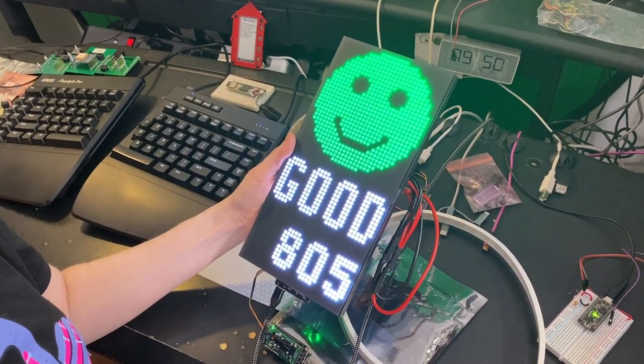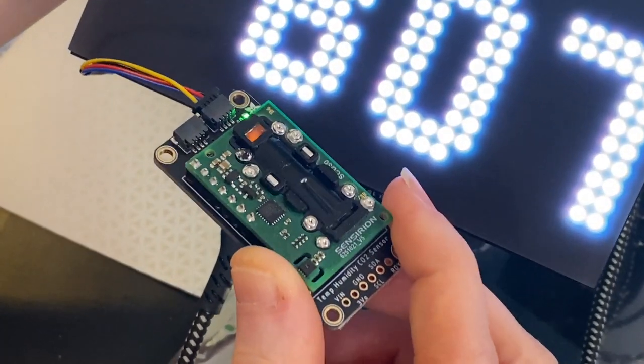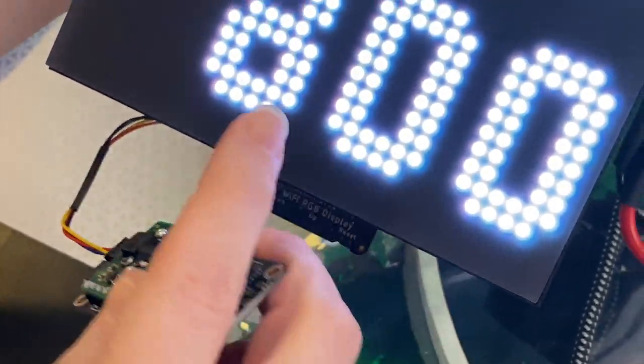I'm testing out some code from Carter. He made a CO2 sensor. This is an IR CO2 sensor, so it's a true CO2 detector that detects parts per million.